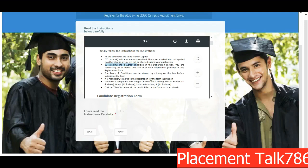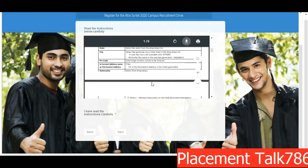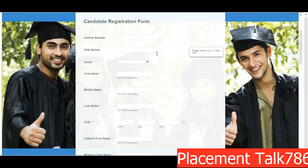Make sure the form is compatible with Google Chrome 50 and above. You can also use Mozilla Firefox, Opera, Safari, or Internet Explorer, but all should be the latest versions. You can download this file and refer to it when filling the form if you have any doubts. Click on 'I have read the instructions' and click Next.